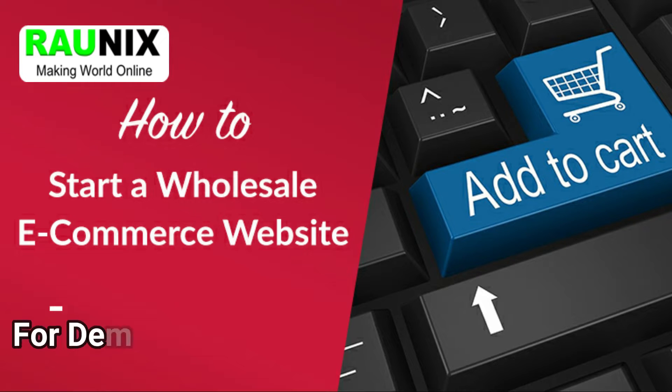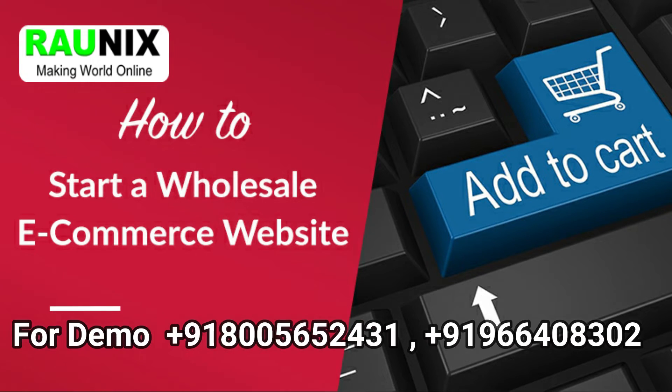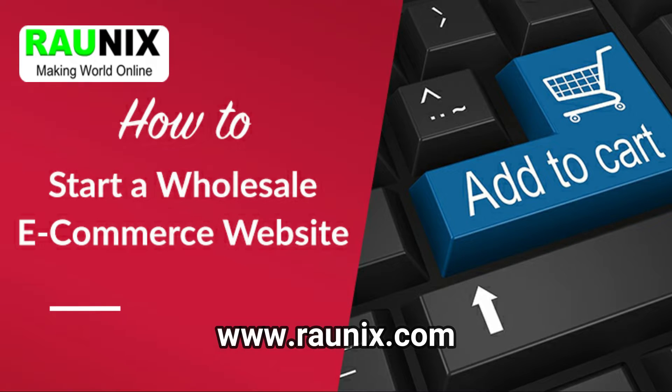Online wholesale business is now easy. Here is our latest B2B online selling website where you can upload your products and people can buy them at wholesale. If you want to start your own B2B selling website and app, then this is the video for you. Hi everyone, this is Pooja Gurwal from Ronix, and today we are going to tell you how our latest B2B selling website works.